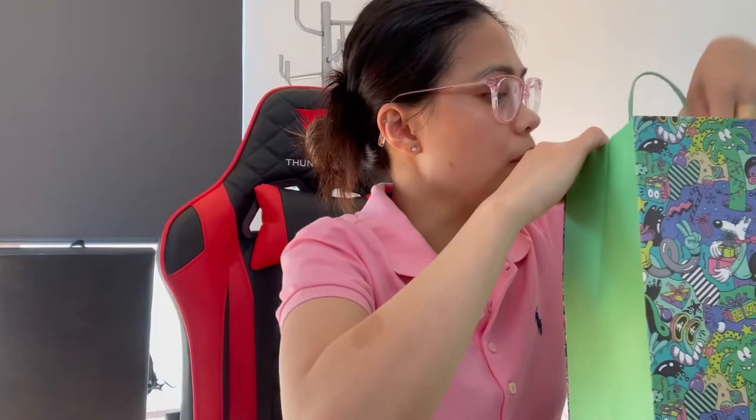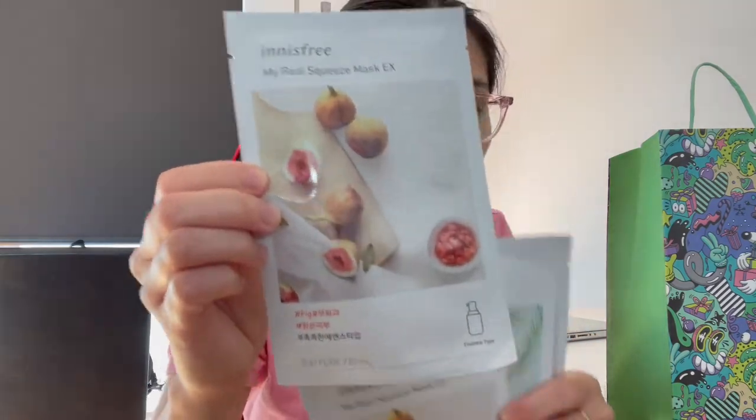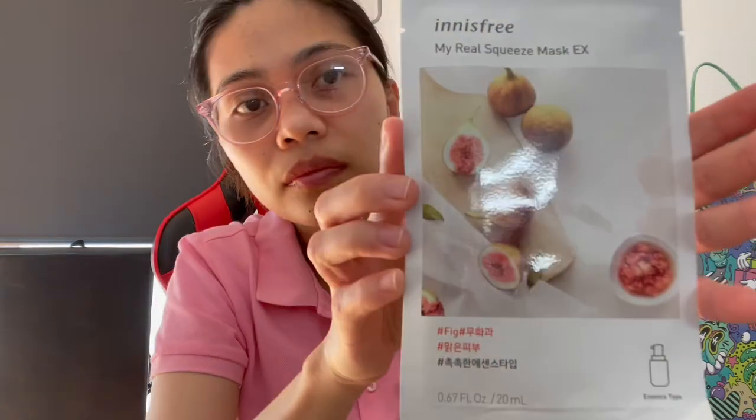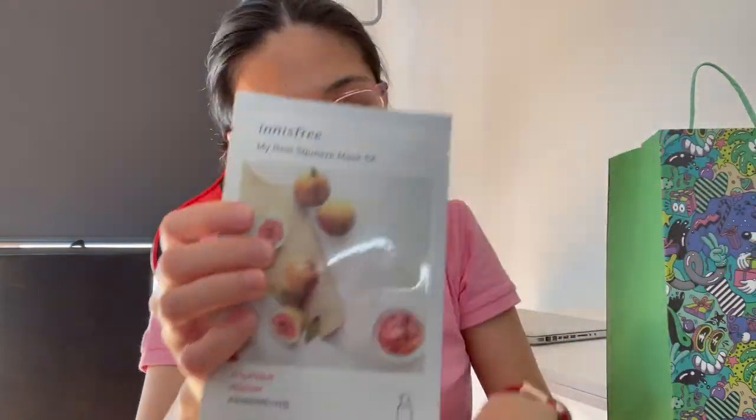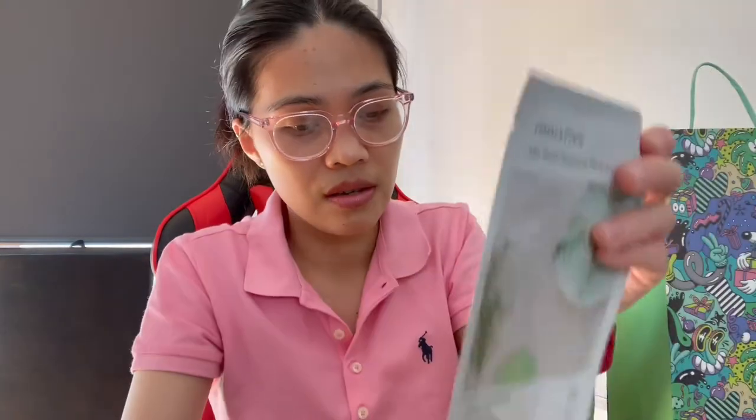The first one is face masks. My most favorite one is the fig, as well as the tea tree. So we have one, two, three, four... counting them up — we have 17 face masks total.